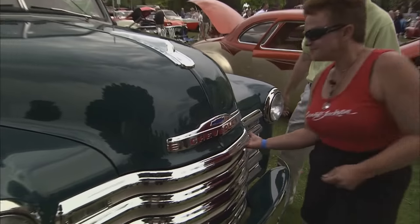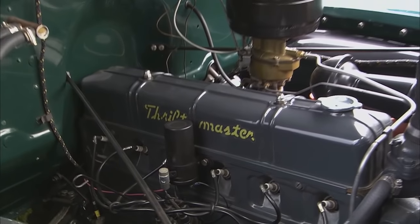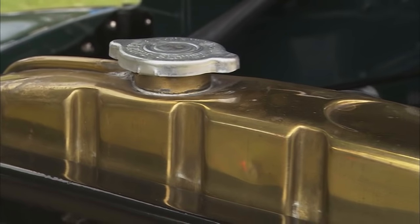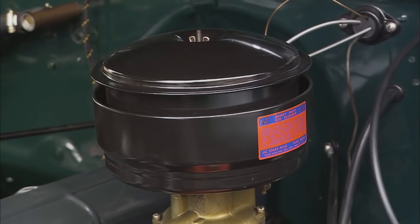Let's go have a look. There she is. Wow, that is neat. 216 Thriftmaster. And it does look completely correct. As far as we know, everything's correct — the oil bath, little brass rad on her. And she just drives like a dream.